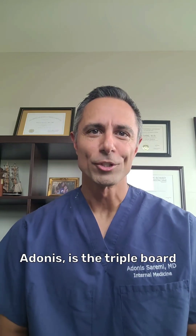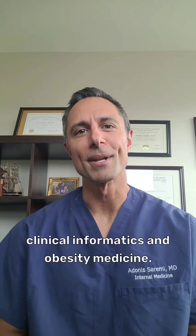Hi, I'm Dr. Adonis, a Triple Board Certified Physician in Internal Medicine, Clinical Informatics, and Obesity Medicine.